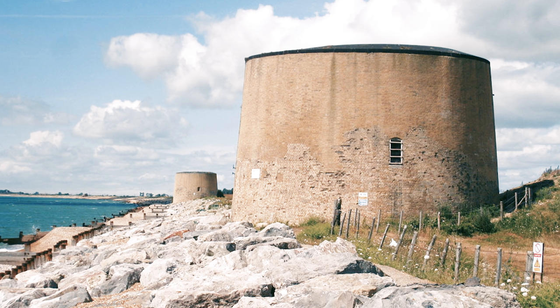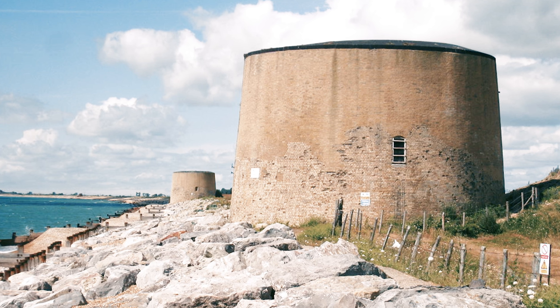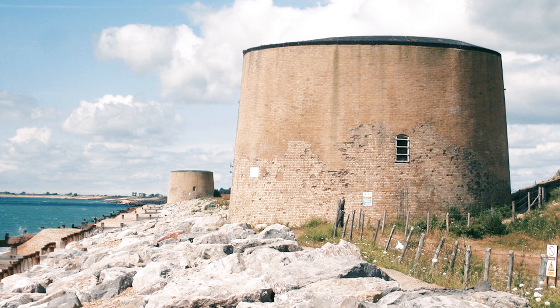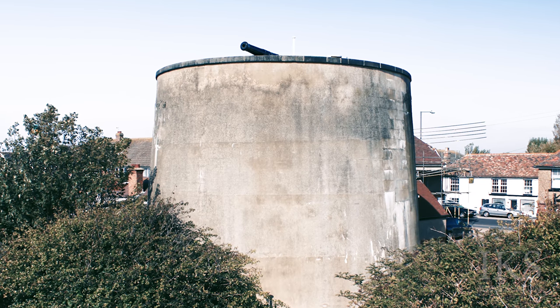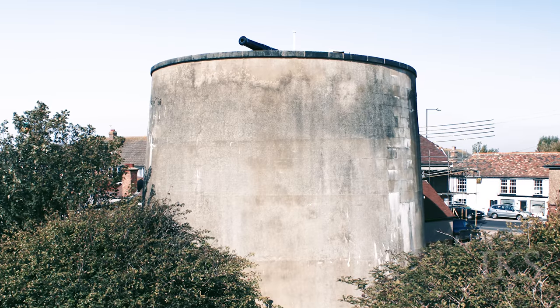Martello Towers are small defensive forts that were built across the British Empire during the 19th century, from the time of the French Revolutionary Wars onwards. They stand up to 40 feet high with two floors and typically had a garrison of one officer and 15 to 25 men.